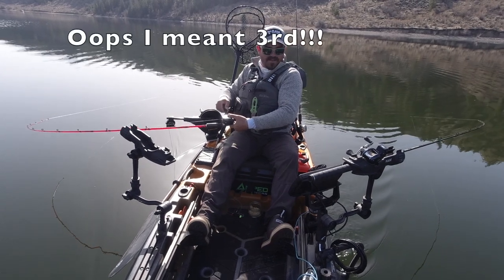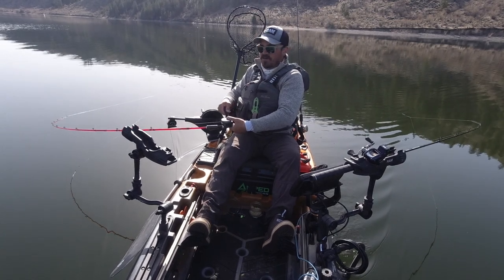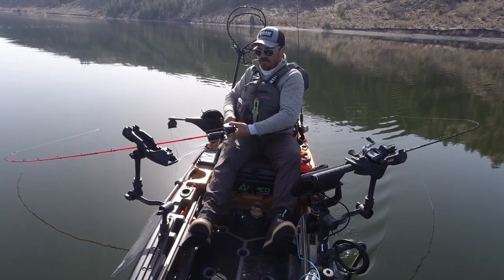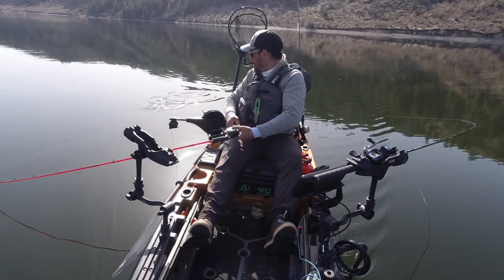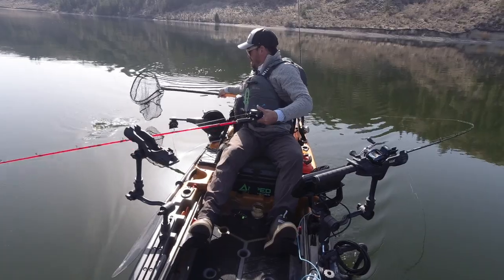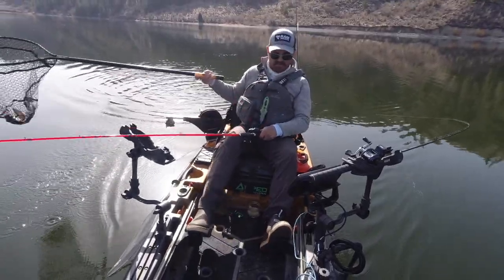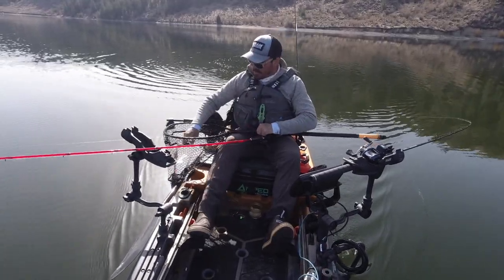Which is why I recommended pedal and power kayaks — tip three is to upgrade to two rods. It's just so much easier to handle two rods when you're out of a pedal or power kayak; you don't have to worry about the paddle getting in the way. As you can see today, one rod is definitely catching the vast majority of the fish, but running two lets me cover a couple different depths at the same time. I highly recommend upgrading to two rods.